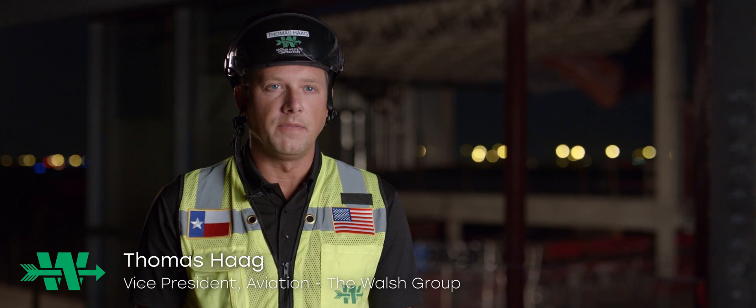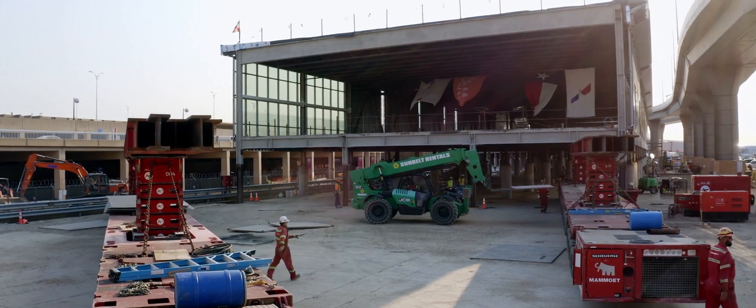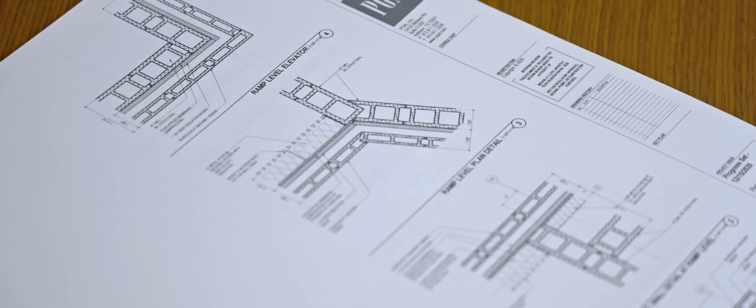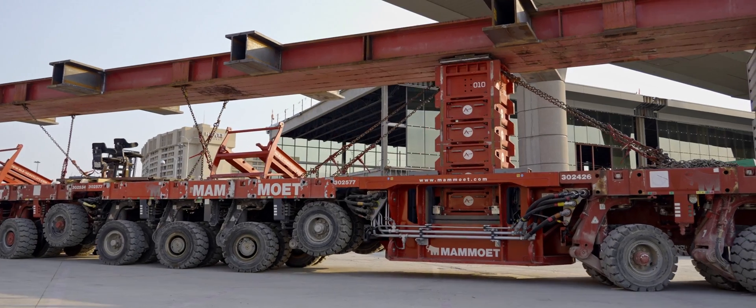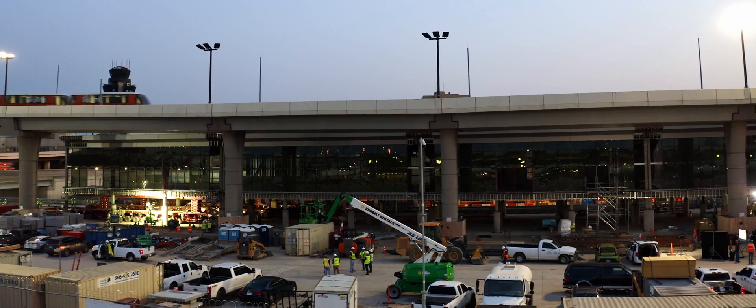I'm Thomas Haig, Vice President of National Aviation for the Walsh Group. Prior to the Terminal C High Seagates project, the Walsh Group had begun an in-house study and initiative to develop an accelerated concourse delivery system that leveraged our large-scale accelerated bridge construction technology.